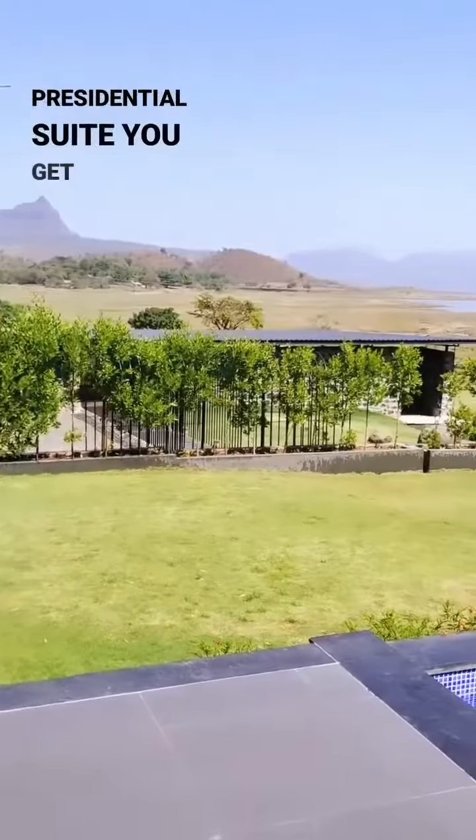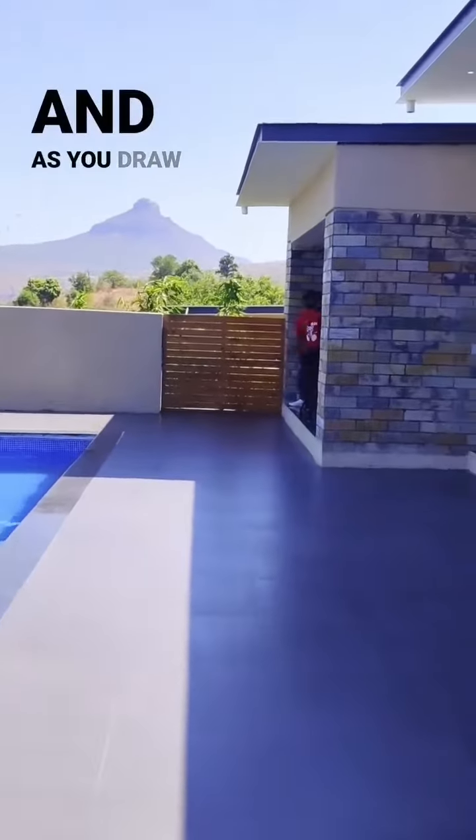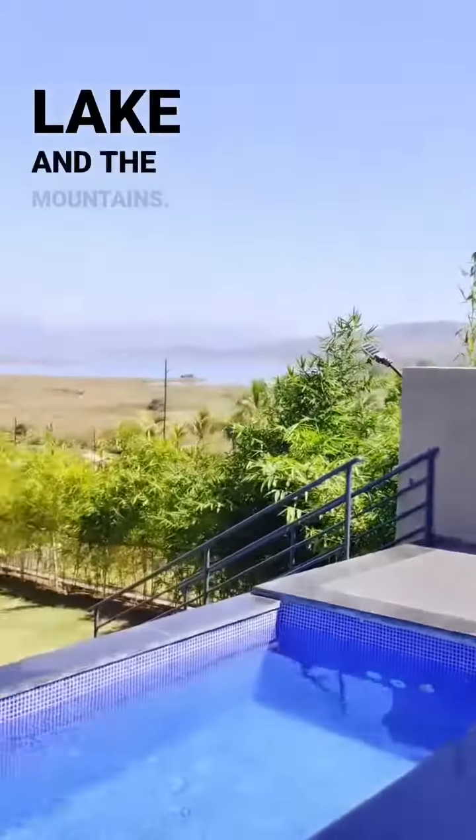With the presidential suite you get a private infinity pool and garden, and as you draw your curtains you'll get the best view of Padana lake and the mountains.